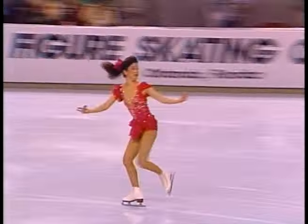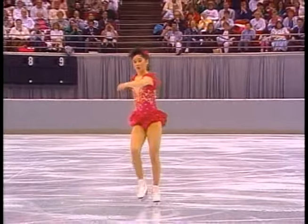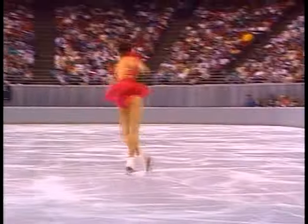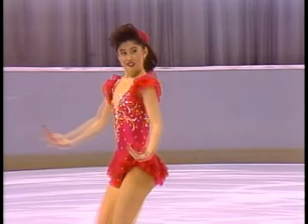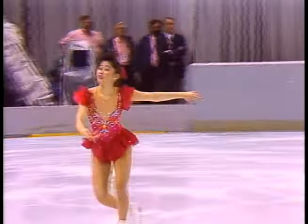She needs every triple. This is a flip. Beautiful. Effortless. Soft. She really settles very gracefully onto the ice, doesn't she?